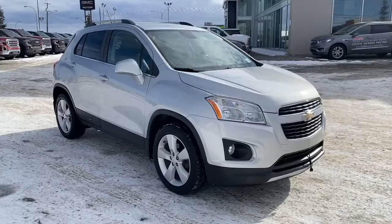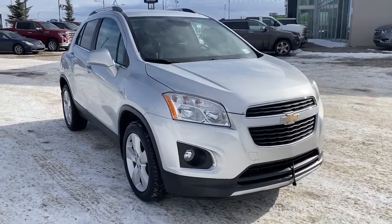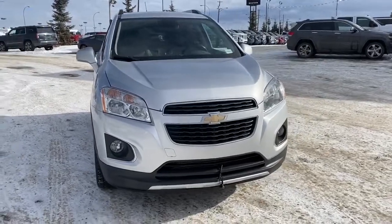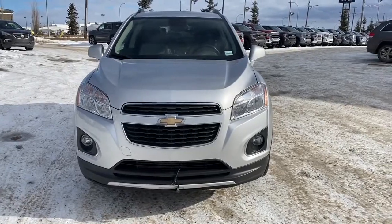So come take a look at this 2014 Chevrolet Trax LTZ today, or you can visit us online anytime, anywhere at westerngmcbuick.com. Thank you.